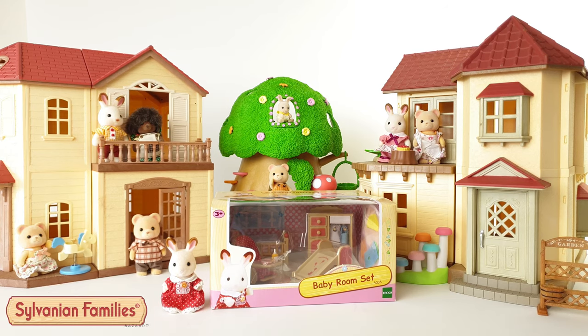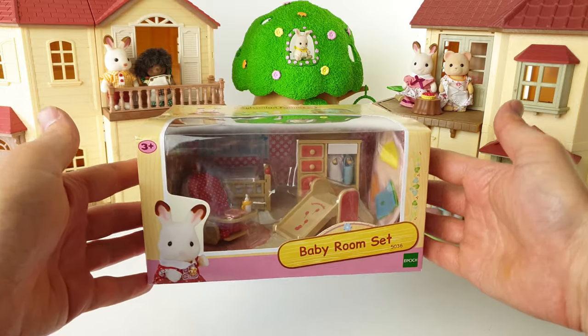Hey everyone and welcome back to Sylvanian Sundays for this week! Today we're going to be checking out the baby room set, which is super adorable and comes with loads of cool accessories as well as really cute furniture. This set retails for around $49.99 and I got my set from Mighty Ape online. I'm super excited to open this set up and furnish one of the rooms in the house.